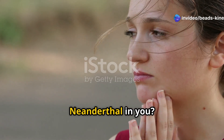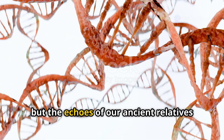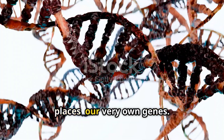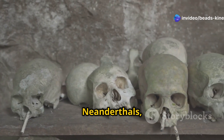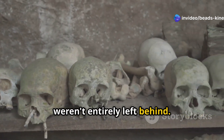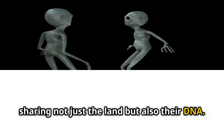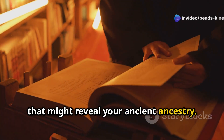Ever wondered if you have a bit of Neanderthal in you? It might seem like a question for anthropologists, but the echoes of our ancient relatives can be found in the most unexpected places — our very own genes. While Homo sapiens reigned supreme, Neanderthals, our rugged evolutionary cousins, weren't entirely left behind. They intermingled, sharing not just the land, but also their DNA. Stay tuned to discover the seven signs that might reveal your ancient ancestry.